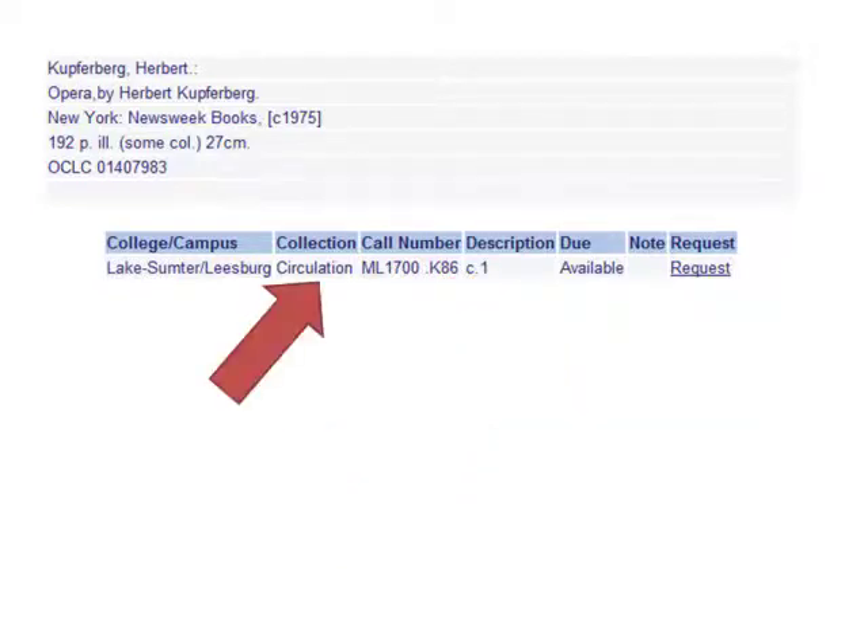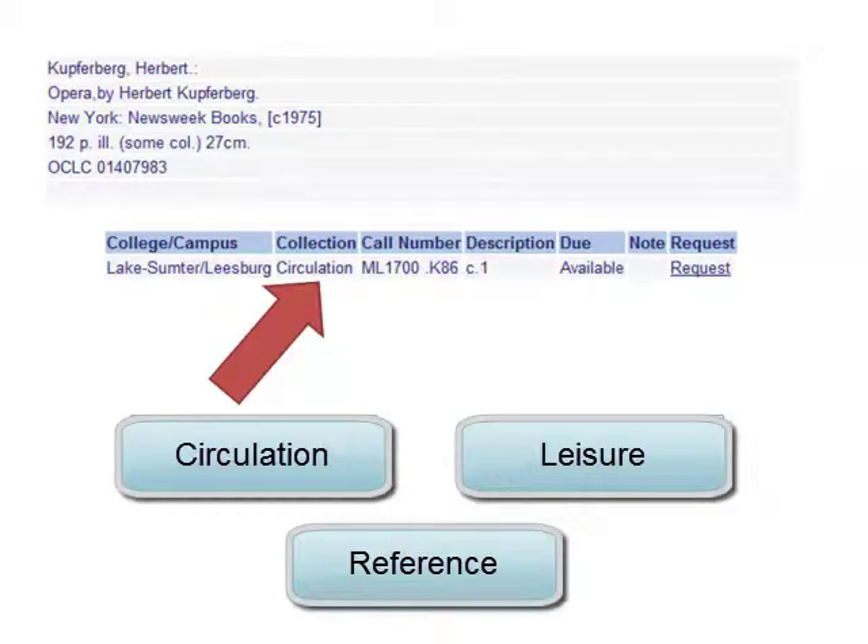Also note the collection. This will guide you to the correct location in the library to search for the book. Some common collections include circulation, leisure, and reference. If you have trouble locating a particular collection, ask a librarian for help.